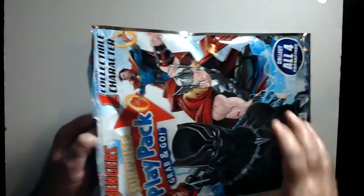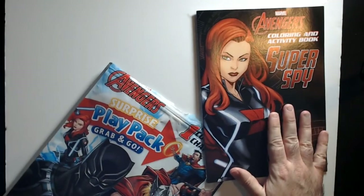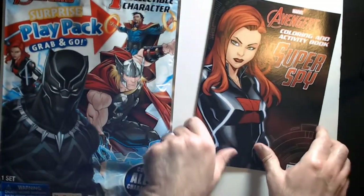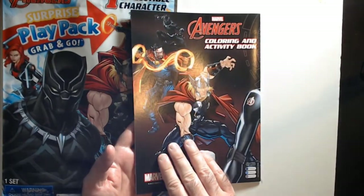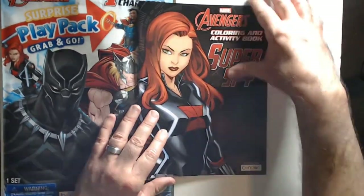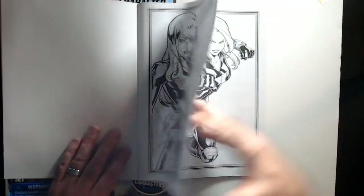This pulls open — I don't think you can reseal it. The tabs are a little difficult. Here we got the coloring book first, which is pretty nice. It's a 32-page coloring book, so this is going to be a Black Widow pack. I'm guessing each pack will have a coloring book themed to that character — Thor, Black Panther, and so on.